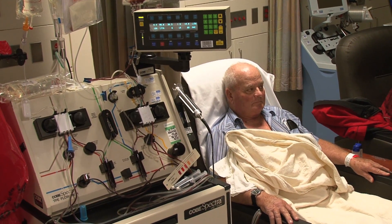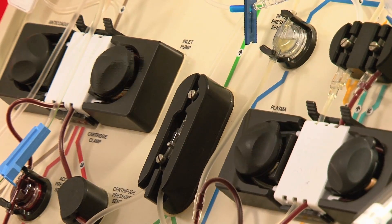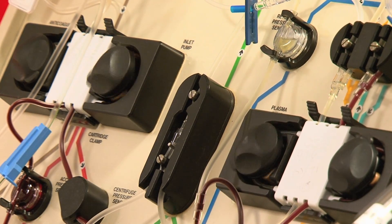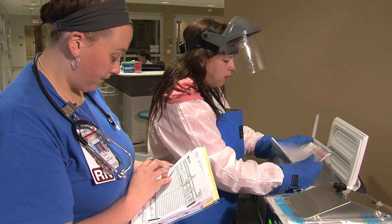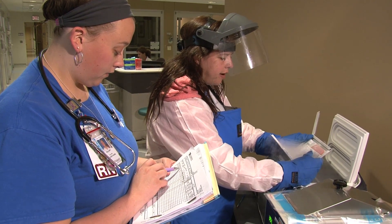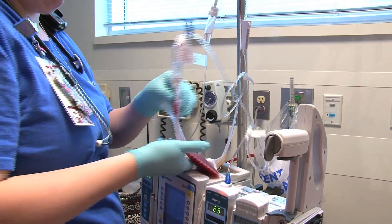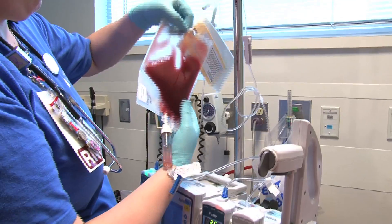Patients eligible for this trial are those with relapsed B-cell lymphomas, a subtype of non-Hodgkin's lymphoma, who have failed standard chemotherapy or perhaps failed a standard bone marrow or stem cell transplant and are not eligible for those treatments. They need to be in good enough shape to undergo this intensive treatment, but it's a great opportunity for patients who have not been able to achieve remission from standard therapy.